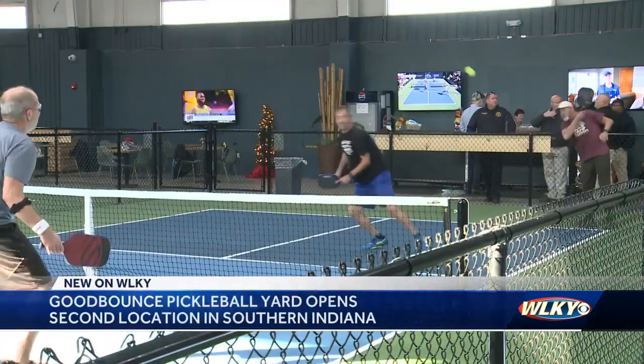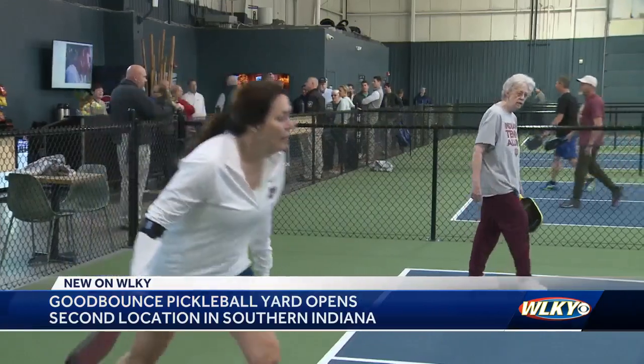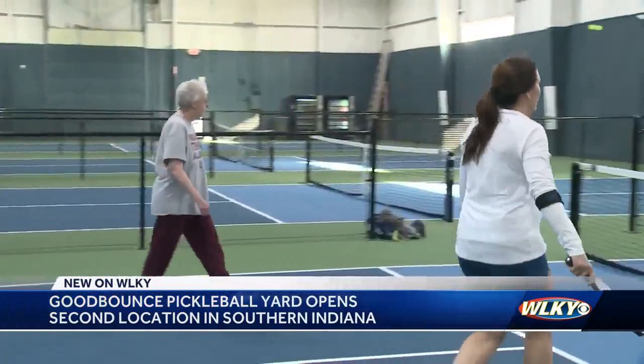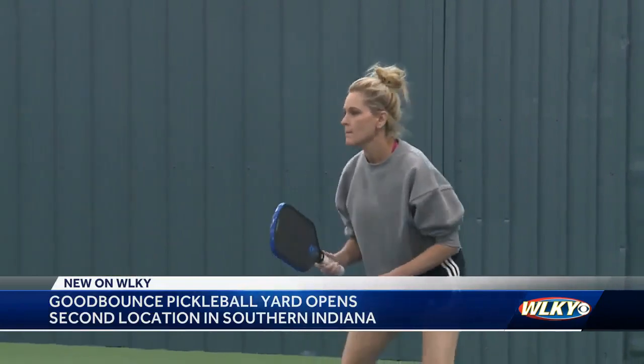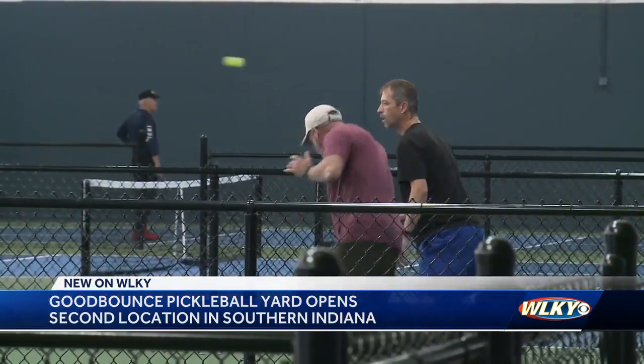Southern Indiana is getting a new indoor pickleball facility. Good Bounce Pickleball Yard is celebrating the grand opening of their second state-of-the-art facility today. It's right in front of the iconic Colgate Clock on Main Street and features six cushioned courts, advanced fencing, and premium lighting.